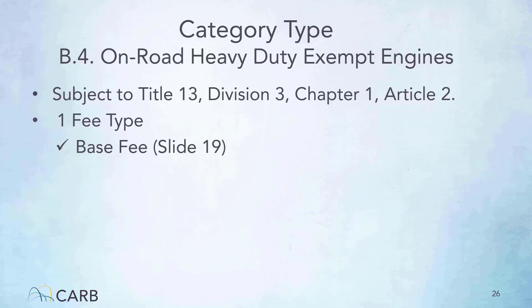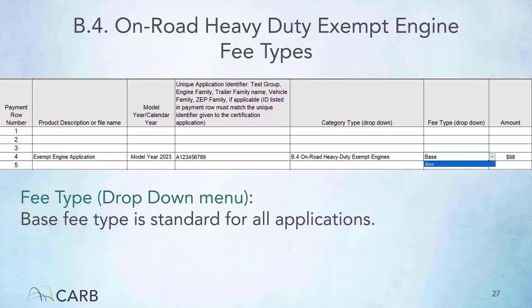The on-road heavy-duty exempt engines category type is subject to Title 13, Division 3, Chapter 1, Article 2. The one applicable fee type is the base fee. The amount cell of the invoice form auto-fills once you have made your selection. If your application is an on-road heavy-duty exempt engine, then on the invoice form under the category type drop-down menu, select on-road heavy-duty exempt engines as illustrated here. After selecting the category type, you can then open the fee type drop-down menu to select the applicable fee type. Base fee type is standard for all applications.